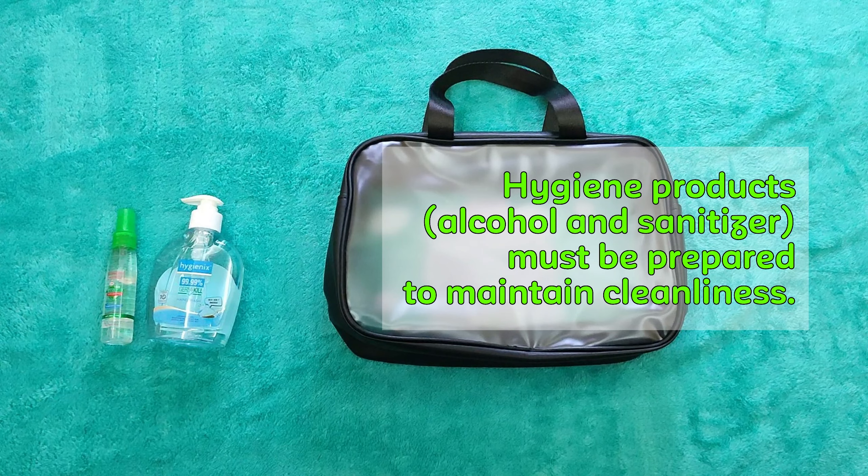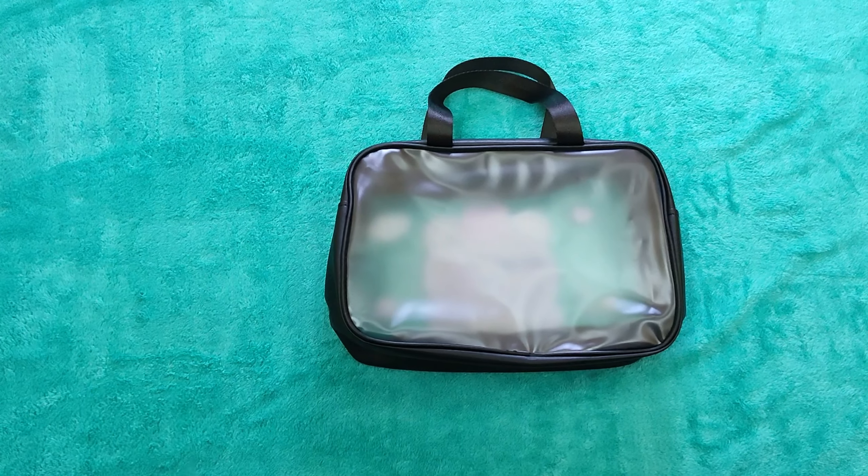A flashlight should be prepared as a source of light. Make sure to have some extra batteries.